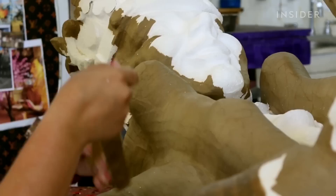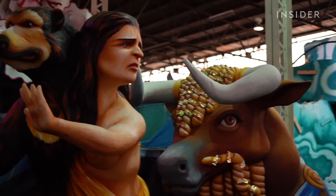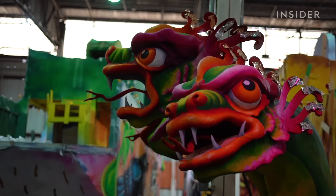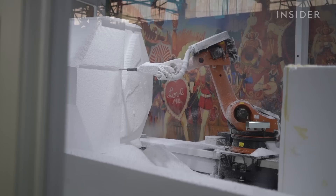What would Mardi Gras in New Orleans be without the parade? And what would the Mardi Gras parade be without the gigantic, ornate floats? The world-famous floats take a year to make — nearly a year, 50 weeks to be exact. Because for two weeks they're used to celebrate Fat Tuesday, but once all the celebrations die down, the work for next year begins. And it all starts with a giant piece of styrofoam.